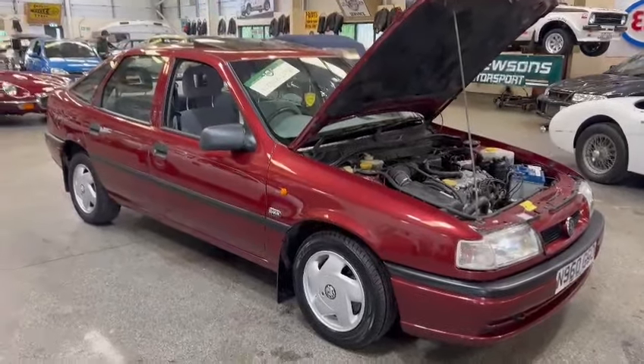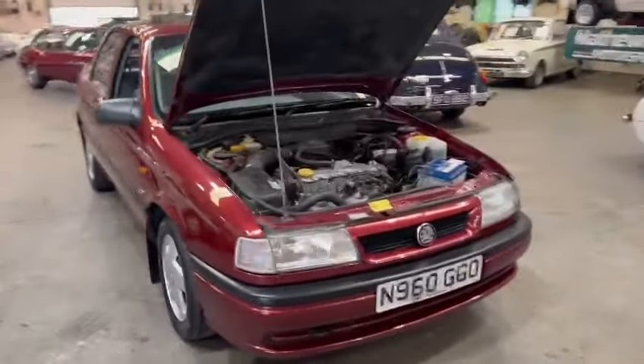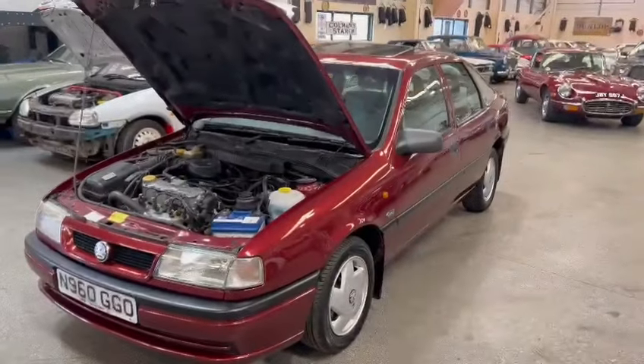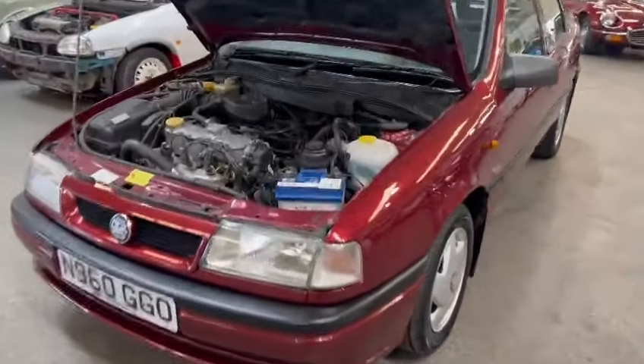Right then ladies and gentlemen, here we go - look, the Vauxhall Cavalier. Nice looking car, just landed with us for our next sale, down on display here at Pickering as you guys can see. Yeah, tidy looking thing.